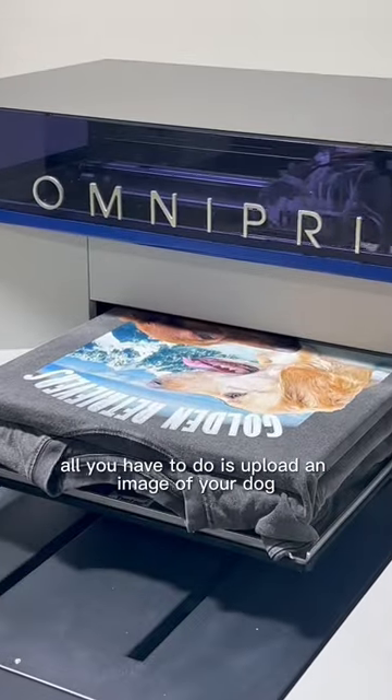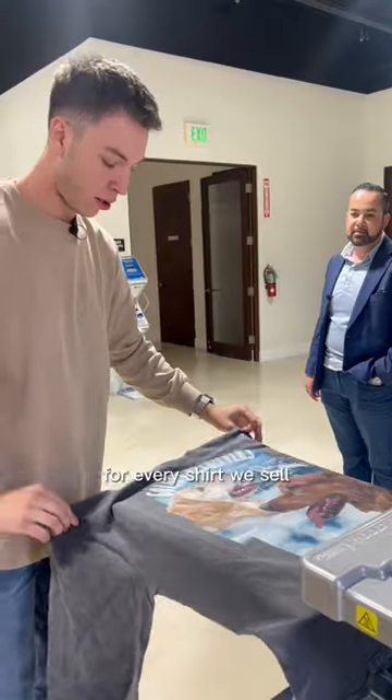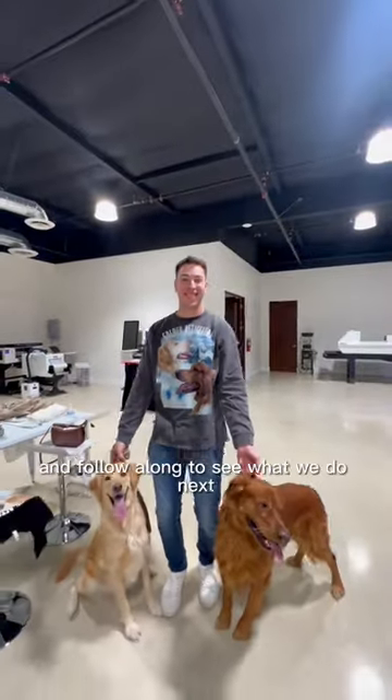All you have to do is upload an image of your dog and we'll customize it to a vintage design of your choosing. For every shirt we sell, we'll donate to Pups in Need. We're accepting orders, so check out our Instagram or swipe right to place yours and follow along to see what we do next.